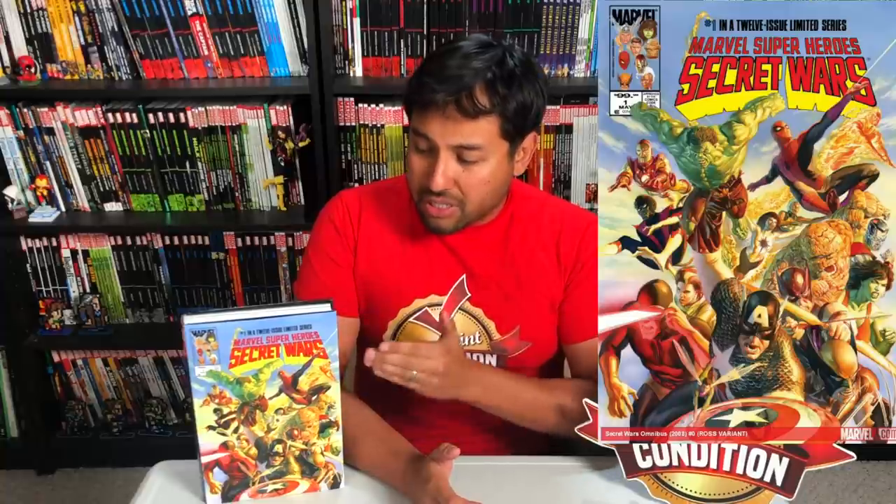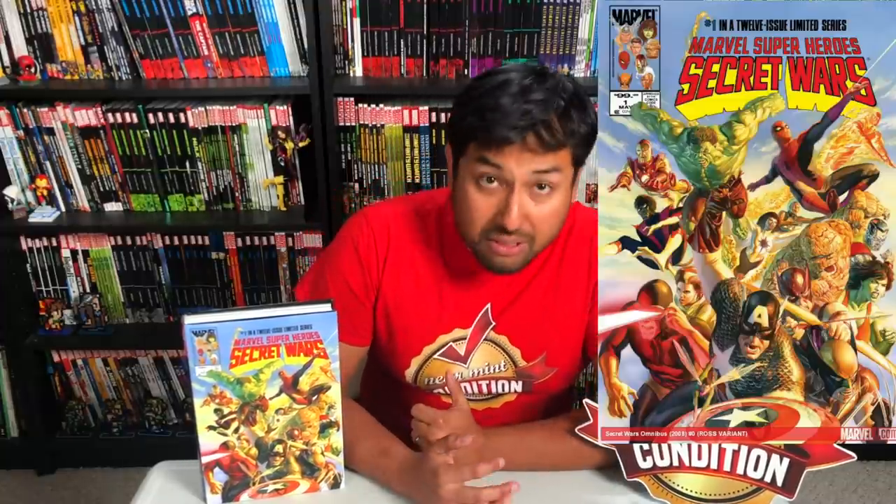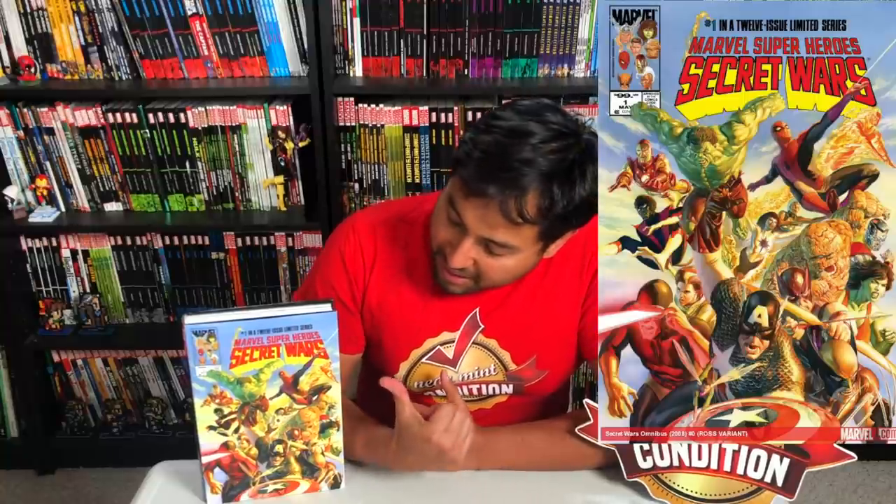Secret Wars by Alex Ross. One of the rules I didn't mention is that these don't have to be my favorite stories — I'm just talking about the cover art. I love this modernization take on Mike Zeck's cover to issue one of the original Secret Wars, but this is Alex Ross. He can make everybody look so awesome, and this one just pops in your face. You get all these heroes in here, and it's a big selling point. I think it was originally a poster.